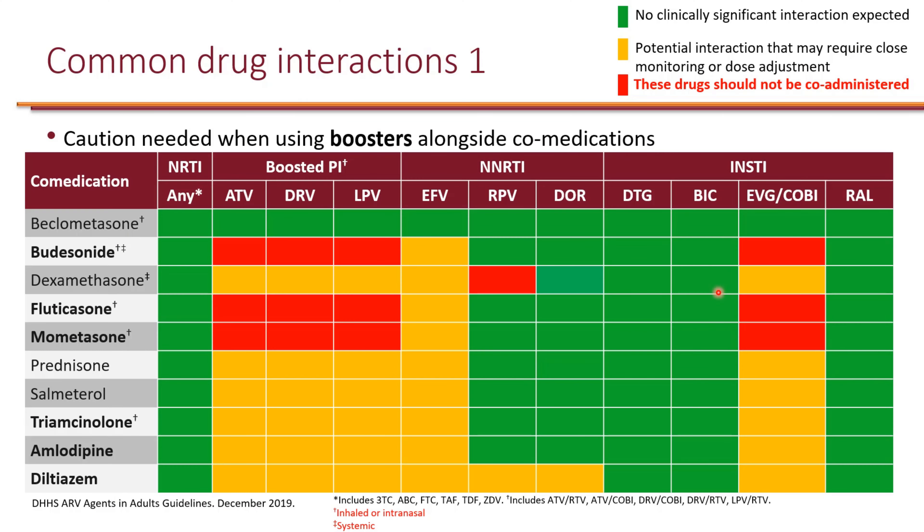The majority of significant drug interactions are with boosted regimens — so either boosted protease inhibitors (atazanavir, darunavir, and lopinavir boosted with ritonavir or cobicistat), or Elvitegravir, which is the only integrase strand transfer inhibitor boosted with cobicistat. Because these pharmacokinetic boosters are CYP enzyme inhibitors, they lead to significant drug interactions.